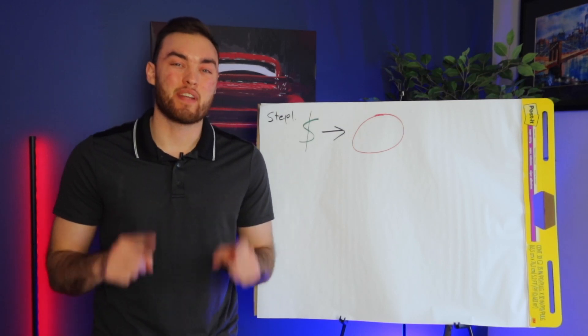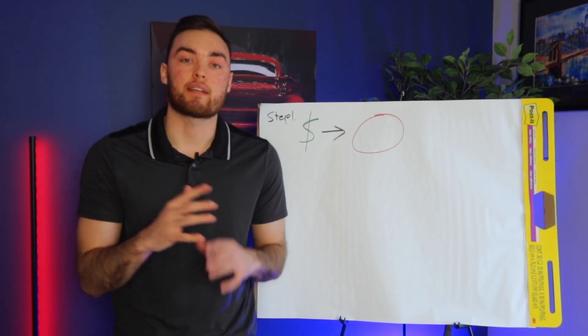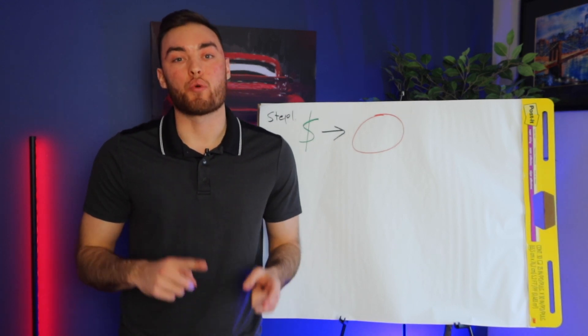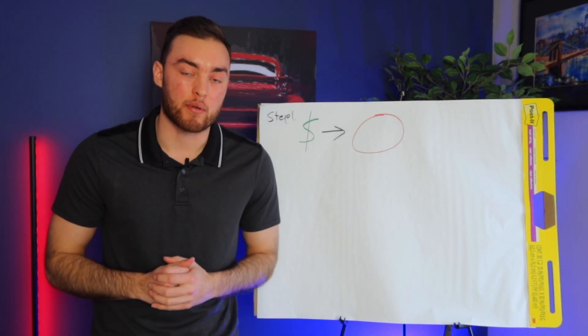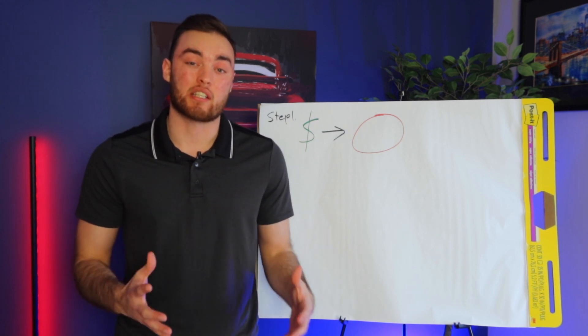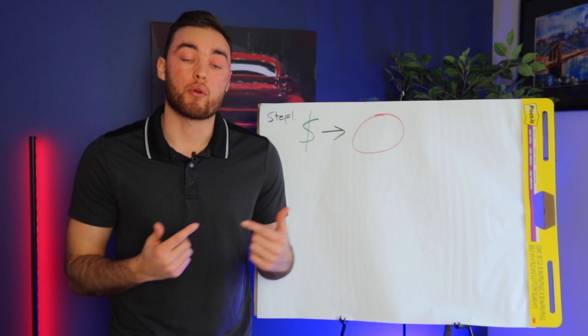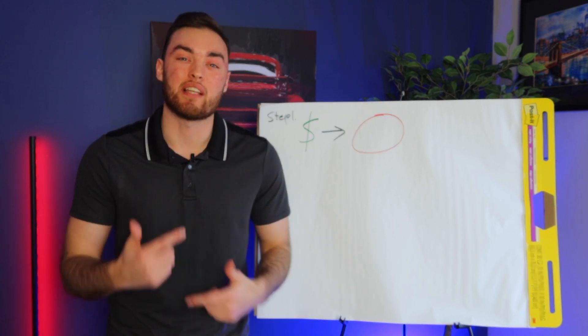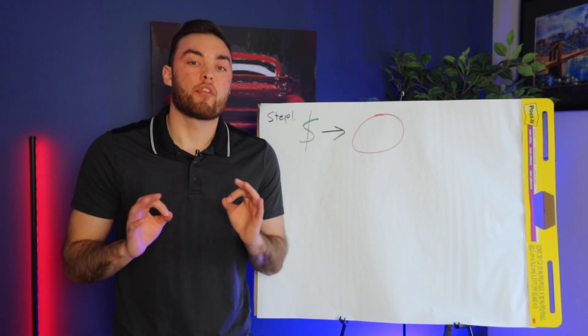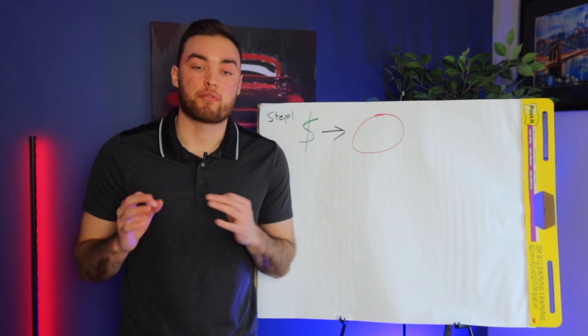Hey, what's going on, guys? It's Ryan. In this video, I'm going to be showing you exactly how you can use the power of infinite banking to invest in commercial multifamily real estate so that you can either scale your already successful real estate portfolio or start to build a real estate portfolio so you can live off of your cash flow and retire in the next three to five years.